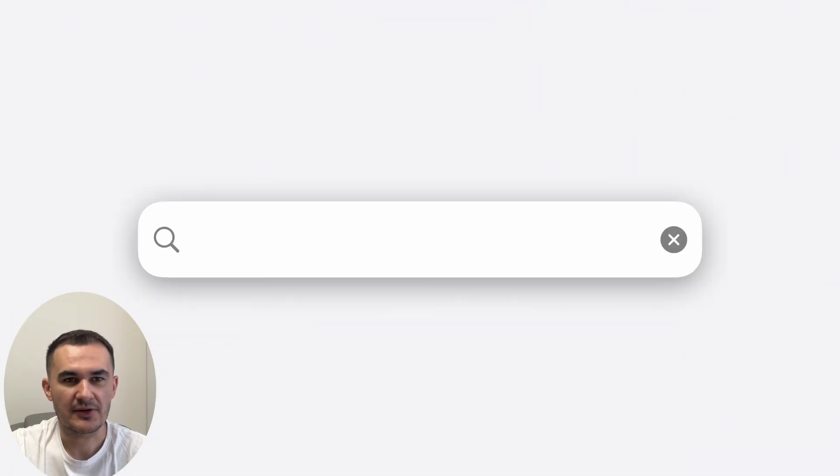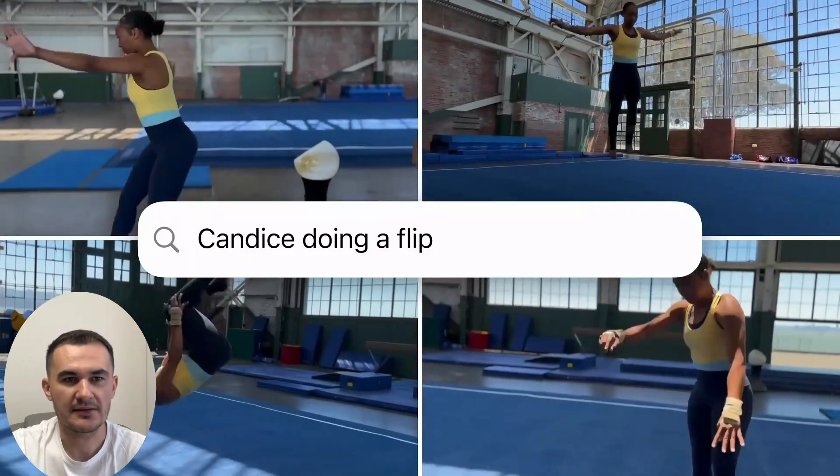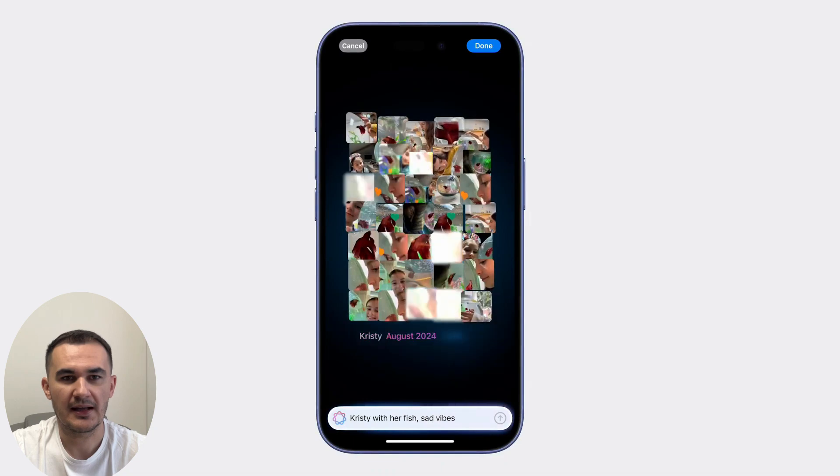Apple Intelligence can search for a specific photo in your entire gallery — though Google has been doing this for a long time. You can also create a storyline with photos, something Google has also been doing for a long time.